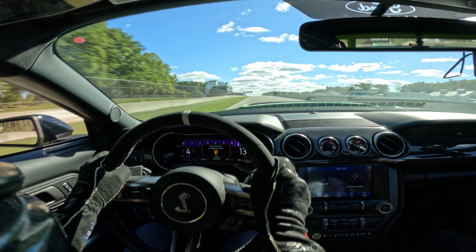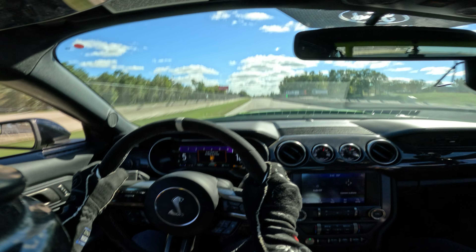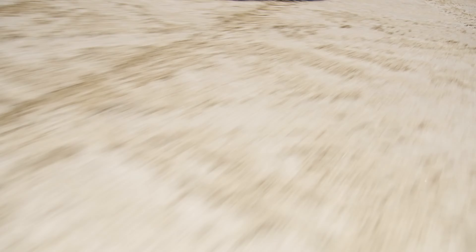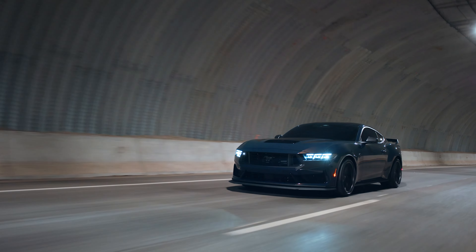That track just blew my mind — I saw the GT500 way down the straight, the way it pulls, 170 miles an hour almost, and then lap after lap with no cooling issues. Any updates on the Ford Raptor R or the new Dark Horse? We've been granted our allocation for the one you're getting, so you're for sure going to get one.